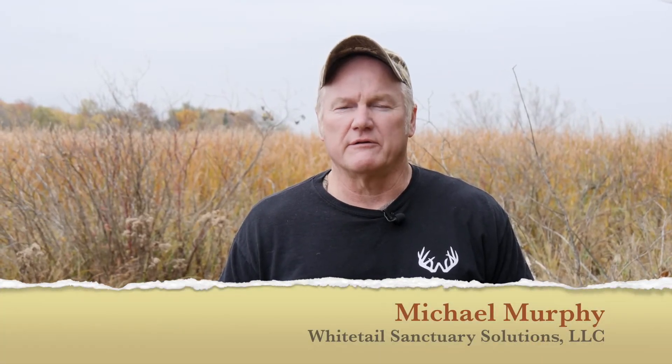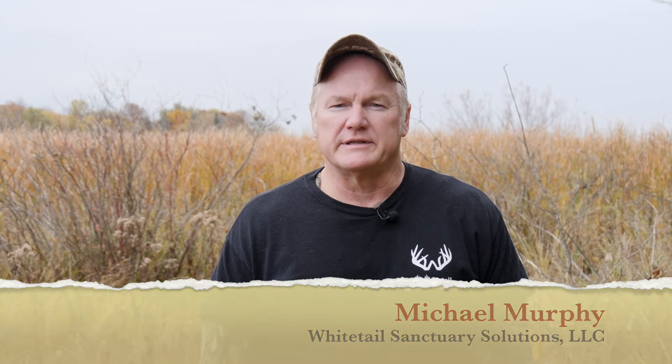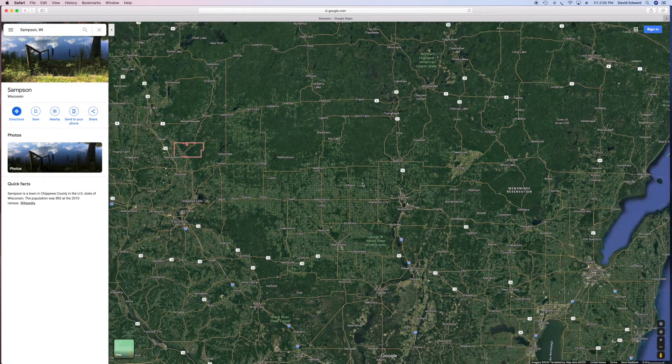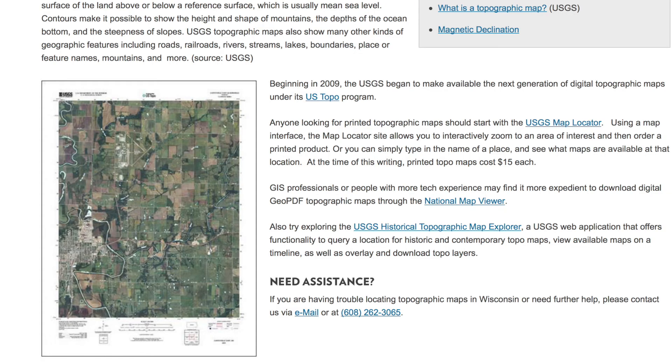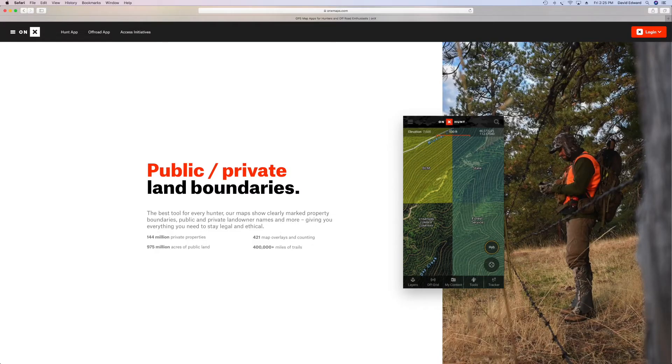There's a lot of information out there for you to utilize to determine that perfect spot for your hunting stand. One of the options you have is aerial views and contour maps. You can get those on Google, you can find it on the internet, you can go to map stores, and there are many phone apps as well.